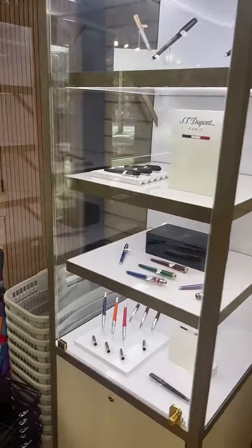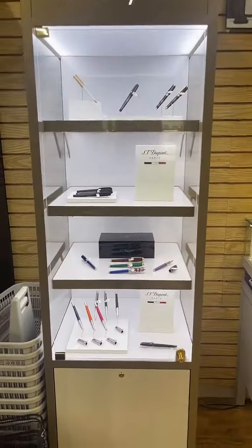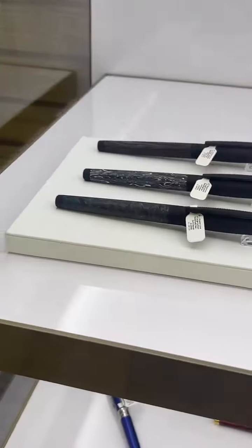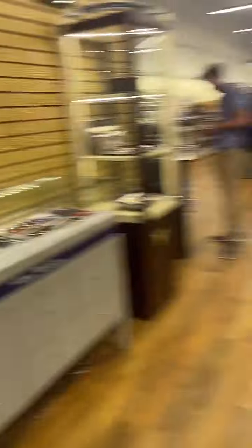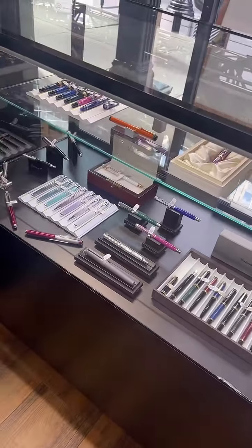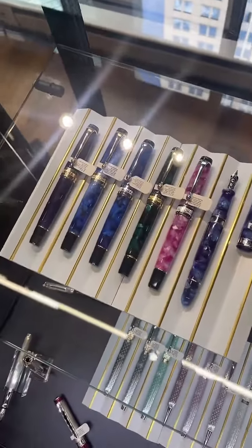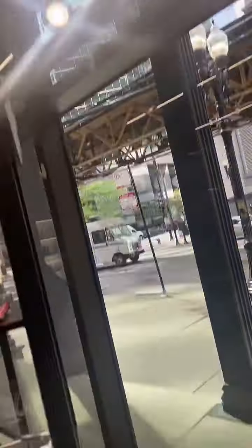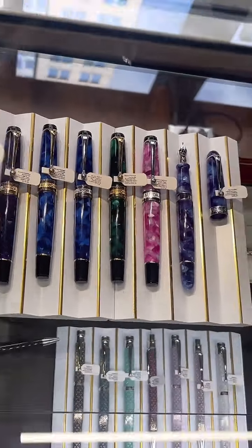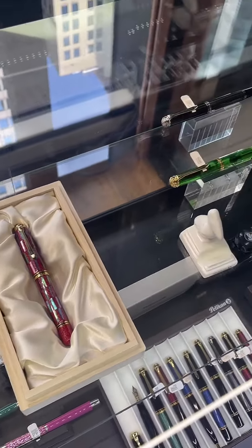Over to my left we've got the ST DuPont tower — love me some DuPont. You guys, look at those carbons — super cool stuff. We're looking at some Pelicans now and then we'll lean into Waldman. Up top we've got Aurora. We use track lights to kind of spruce up the lighting. I can't wait for the red and white Pelican M600 — that one's going to be a beauty.